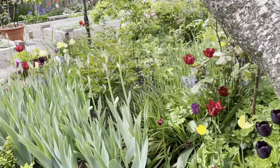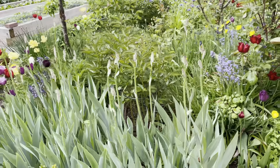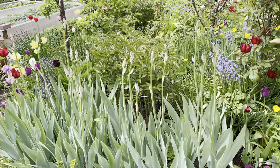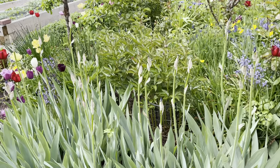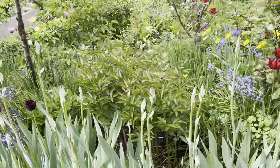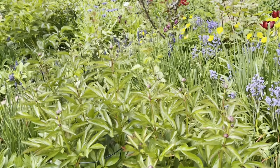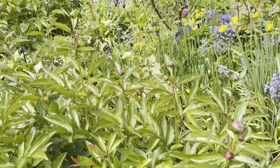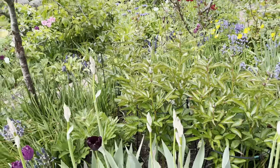The irises are just looking glorious. I do very little to maintain these — they could probably stand to be divided, but they are doing remarkably well. And the peonies look like they are going to do really well this year too. You can see all the buds, so I'll share when those are fleshed out.